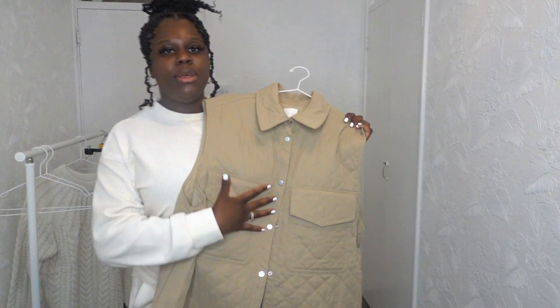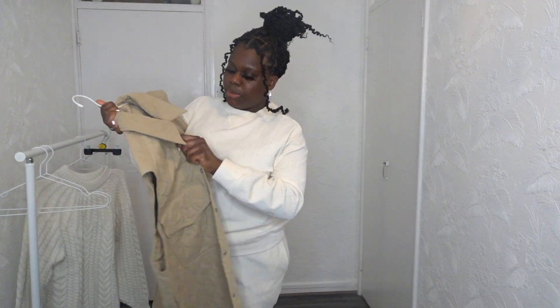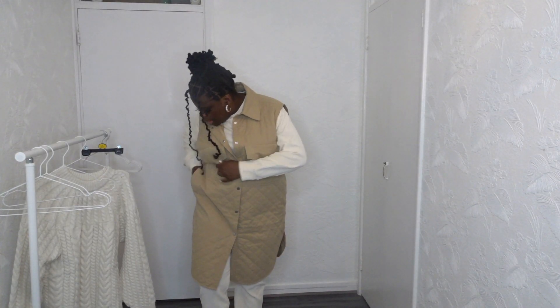I call this my horse riding jacket because I can just picture myself going horse riding — I've only been once but I loved it. This jacket is a medium and it has come up really big, so I would say get a smaller size than what you normally are. These jackets go up to 2XL — really cute.